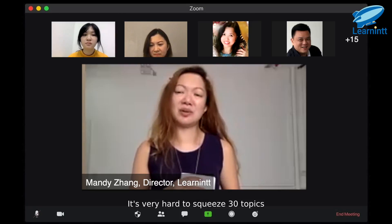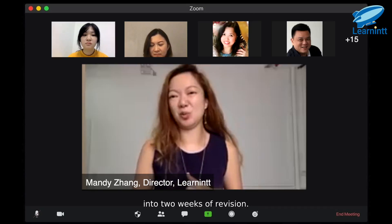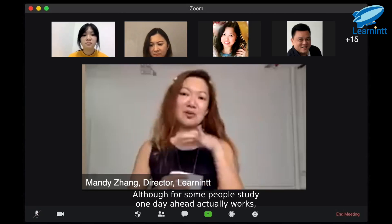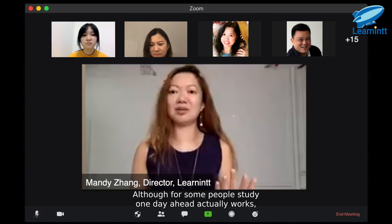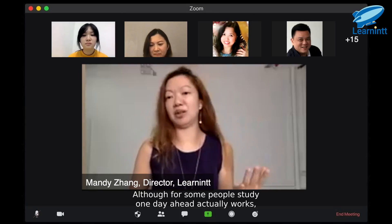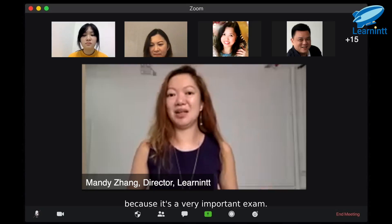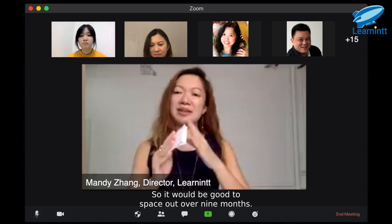It's very hard to squeeze 30 topics into two weeks of revision. So you should space out. Although for some people, studying one day ahead actually works, but let's not take that risk because it's a very important exam. So it would be good to space out over nine months.